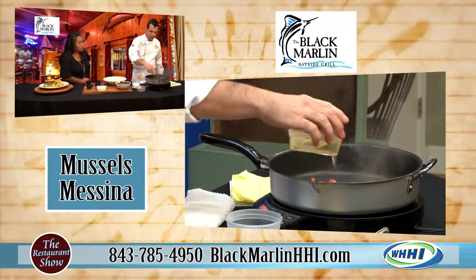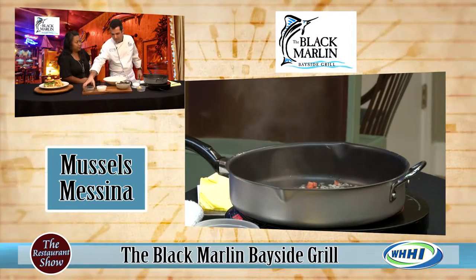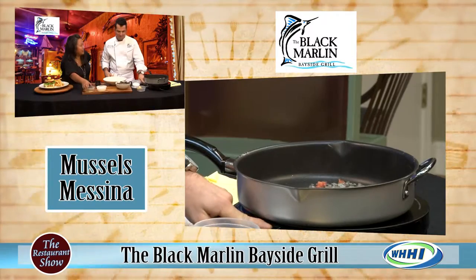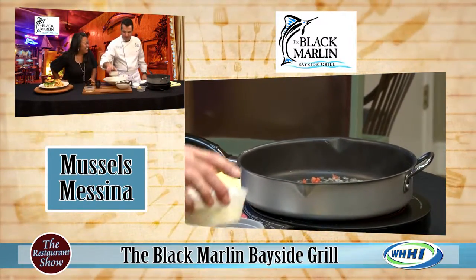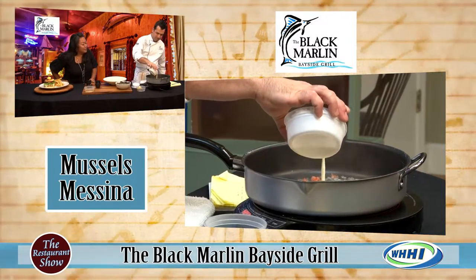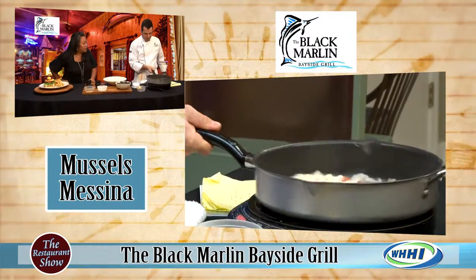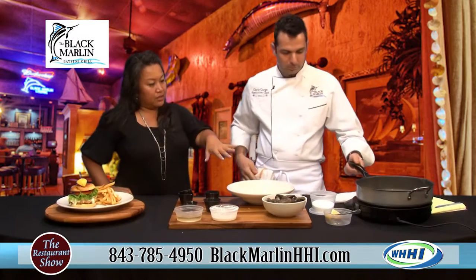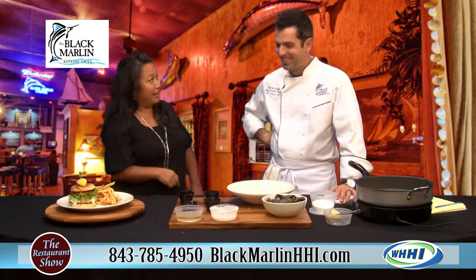Next we're going to go about two ounces of wine — and then a glass for you, and finish the rest. Would it be rude to drink out of an eight ounce plastic? No. Next we're going to go with maybe about three ounces of cream. Oh my gosh, that just makes it decadent — rich and delicious. And so while that's cooking up, I'll wait until you put the mussel in because I just want to bite into that right now.